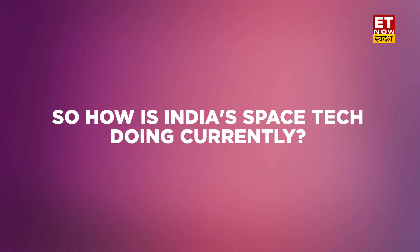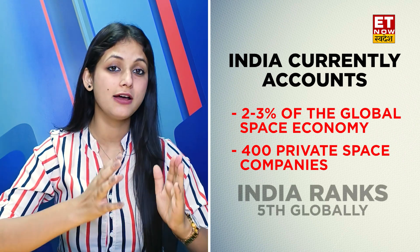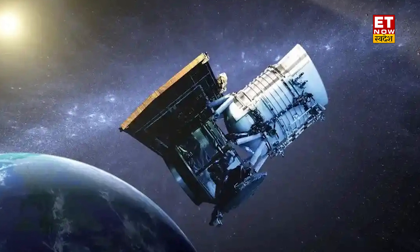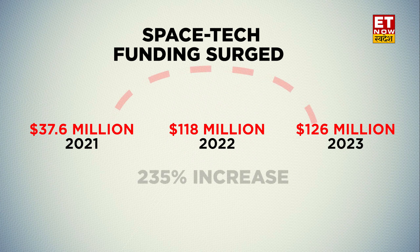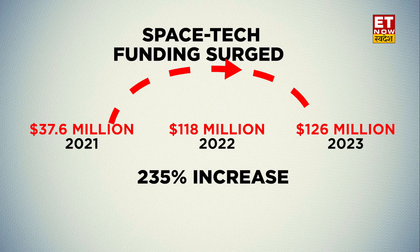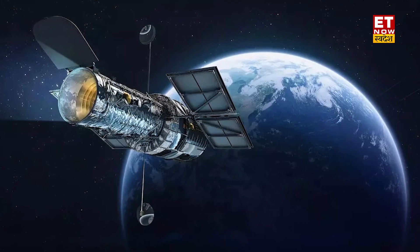So how is India's space tech doing currently? India accounts for 2–3% of the global space economy, and with over 400 private space companies, India ranks fifth globally. Recent data on India's space tech sector shows that in 2023, space tech funding surged to $126 million, marking a 7% rise from the $118 million secured in 2022 and an astounding 235% leap from $37.6 million in 2021. With recent successful missions like Chandrayaan 3, Aditya L1, and many more to come, India's space tech sector looks promising for further growth.